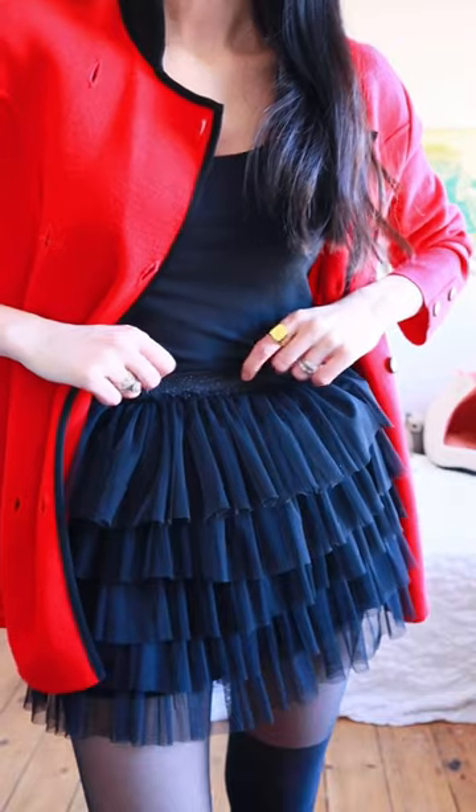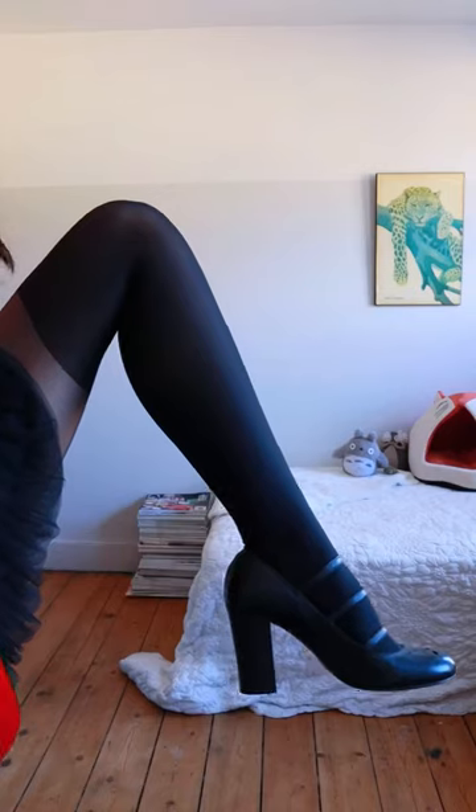Now let's change the bottom. This time we're going with a tutu skirt, tights, some Mary Janes, a headband. That's outfit number two, and it's giving K-pop. And I like that.